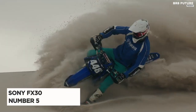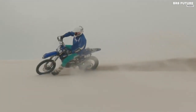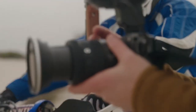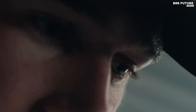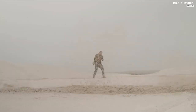Say hello to the Sony FX30, our number 5 pick for the best cinema cameras on the market. The FX30 is a beast of a camera that offers full-on cinema capabilities at a fraction of the price of its competitors. At $1,798, this mirrorless camera is an absolute steal for ambitious creators looking to develop their professional skills.